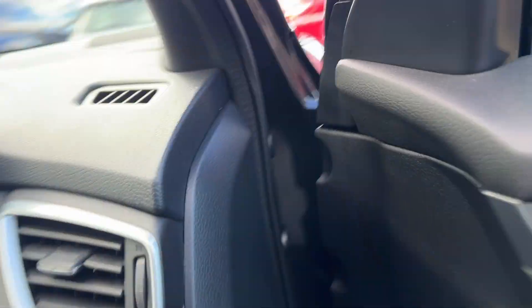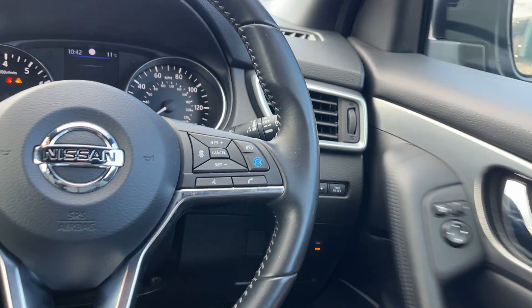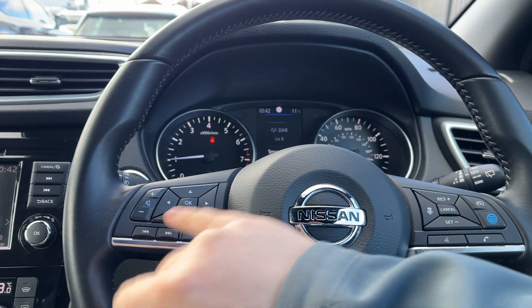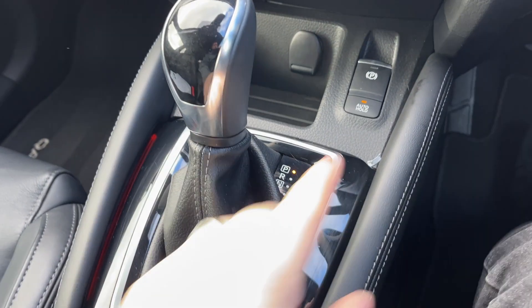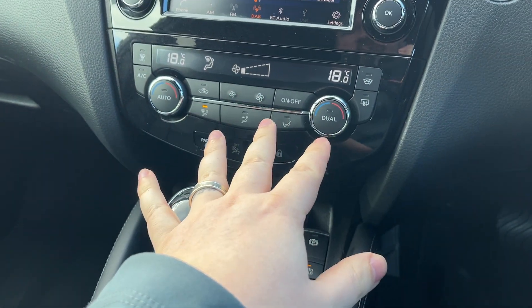Let's jump inside. So you've got your multifunctional steering wheel, your cruise control on this side, Bluetooth and your radio on that side. The car itself has done 23,444 miles. Here's your automatic gearbox, electric handbrake, auto hold, and air conditioning just here.